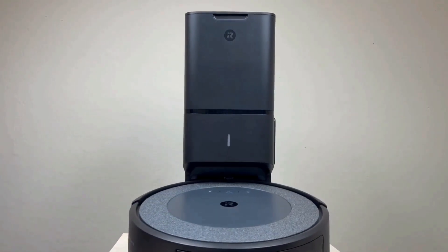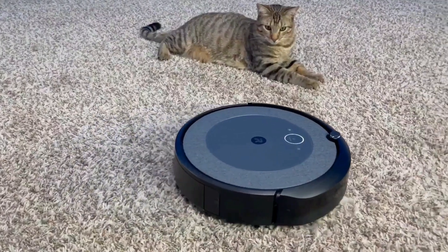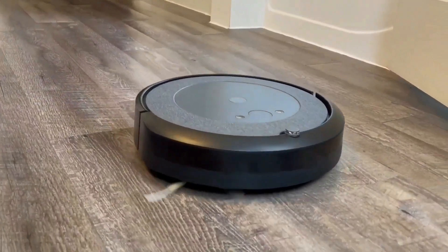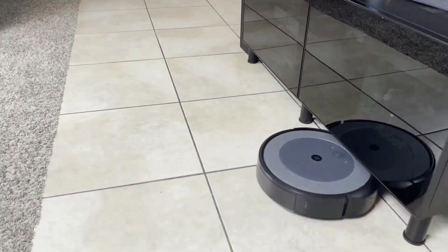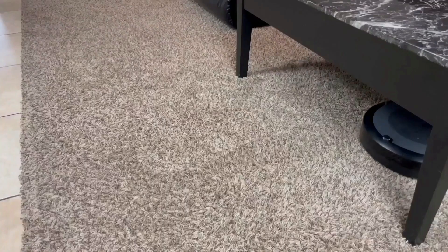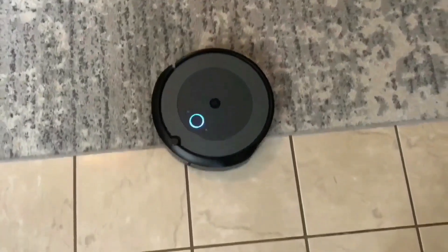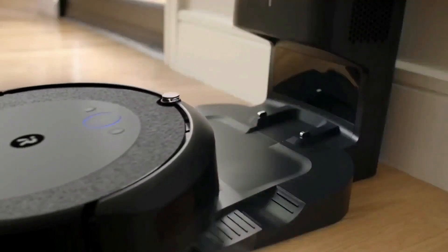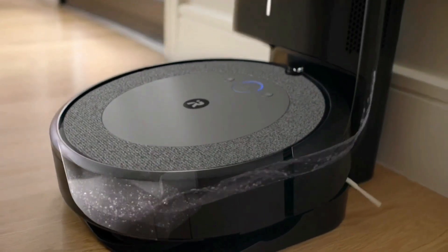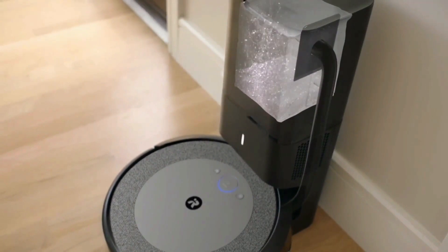At number two on the list is the iRobot Roomba vacuum. The iRobot Roomba i3 Plus Evo takes care of dirt and messes with a premium three-stage cleaning system and 10x the power-lifting suction. It learns your home and creates an Imprint Smart Map so you can direct it to clean any room you want, anytime, on a set schedule or in the moment. The Clean Base Automatic Dirt Disposal allows the Roomba to empty itself into an enclosed bag.